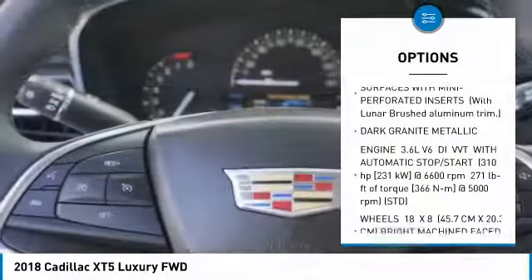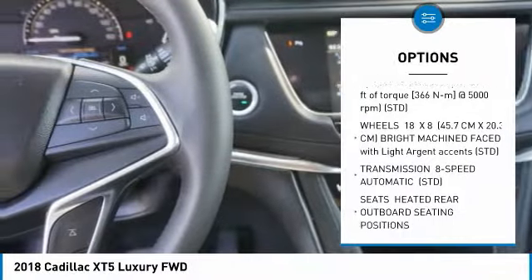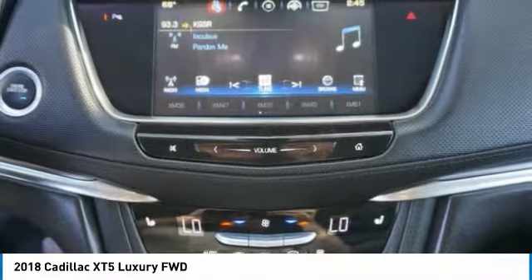Anti-lock braking system. Power steering. Four-wheel disc brakes. Aluminum wheels. AM-FM stereo radio. FWD. MP3 player. Auxiliary audio input. Intermittent wipers.